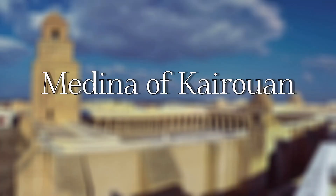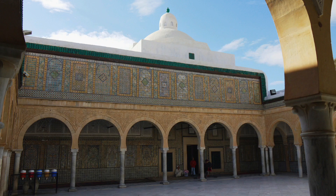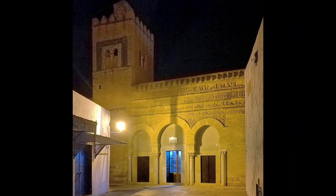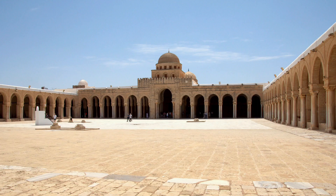Medina of Kairouan — Tunisia's holiest city is the UNESCO-listed city of Kairouan, which is often referred to as the fourth holiest city of Islam after Mecca, Medina, and Jerusalem. In Islam, one pilgrimage to Mecca can be equaled by seven pilgrimages to Kairouan.